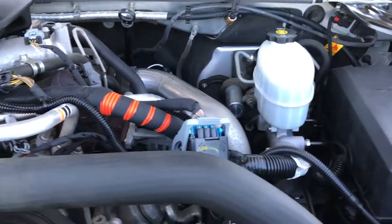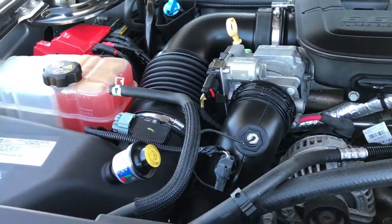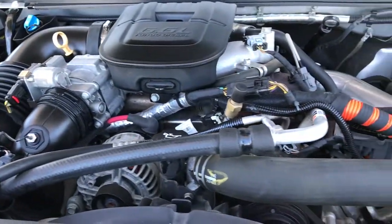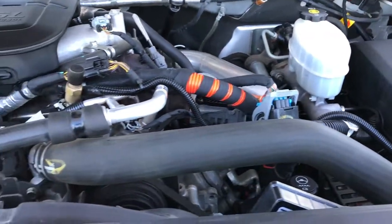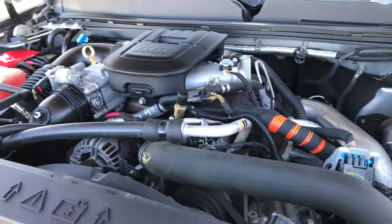It rides really nice — just took it for a little spin. Under the hood we have the 6.6 liter Duramax diesel. The engine bay is very clean and it runs very smooth. This truck has been fully safety inspected by our service shop, has a fresh oil and filter change, all fluids have been checked and topped off, and this truck is 100% ready to go.